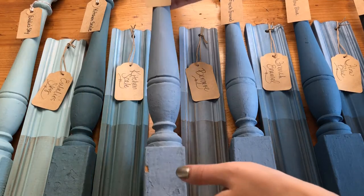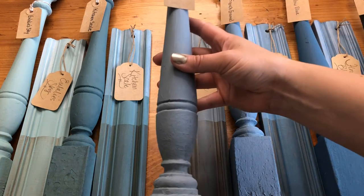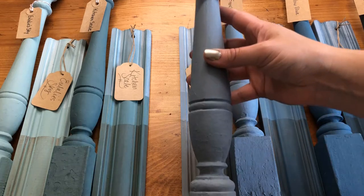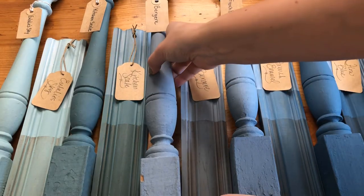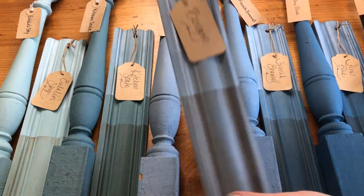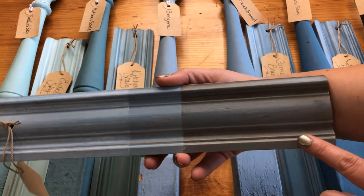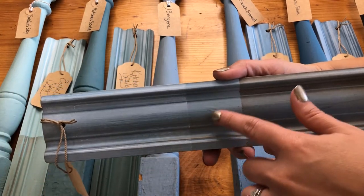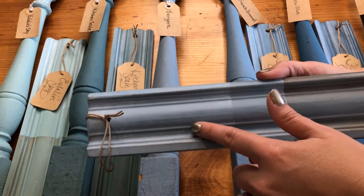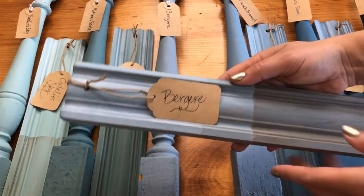Next up we have Borgere. Borgere is a really beautiful, soft smoky blue. This color was actually named after a pair of French style chairs — the frames of them. Taking a closer look, this color really changes when you put the antiquing wax on it. Here it is again with the clear wax — just a really nice soft shade — and then with the white wax on top for a frosted finish effect. So that's Borgere.